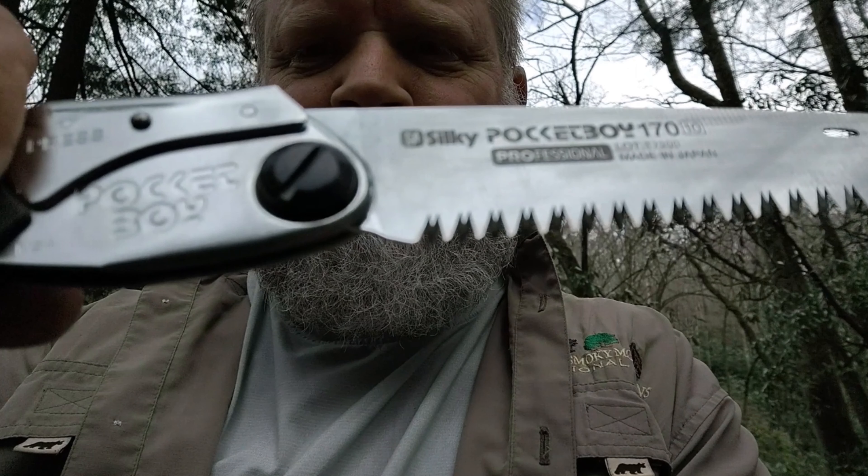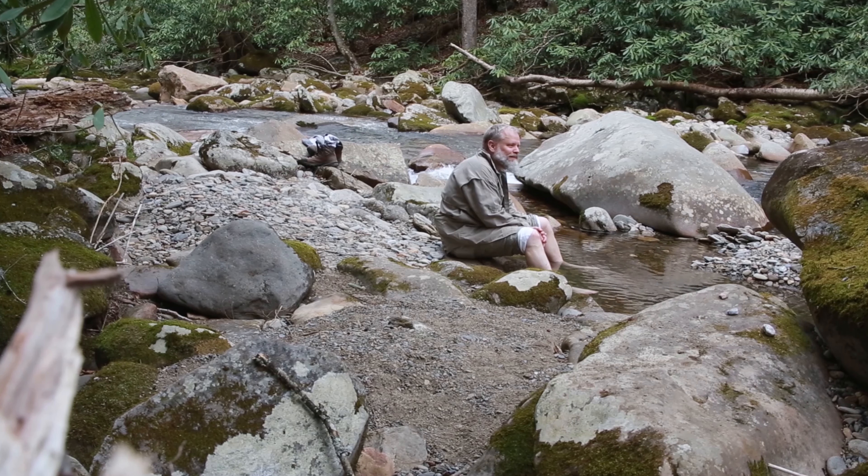I got to try out a new folding saw that doesn't weigh much but cut so well that I was able to leave a bunch of firewood for the next person.